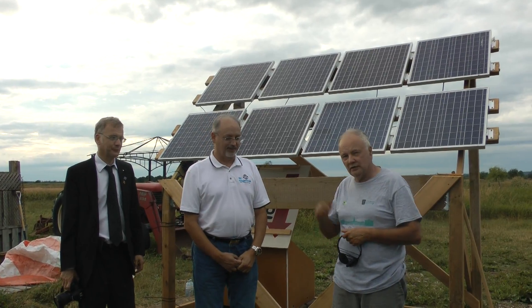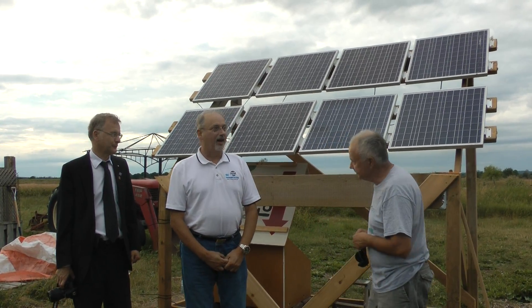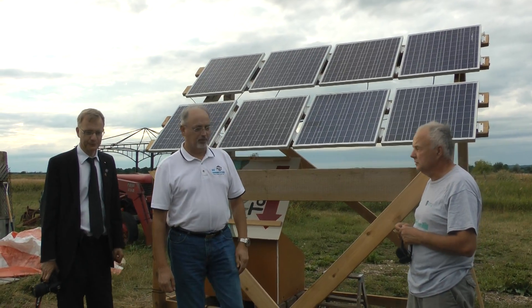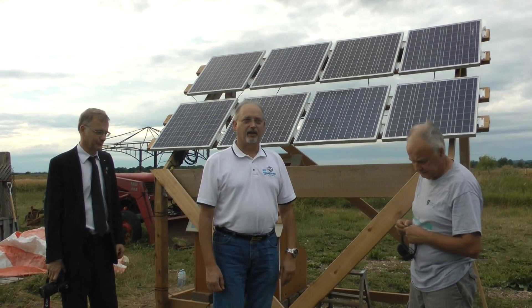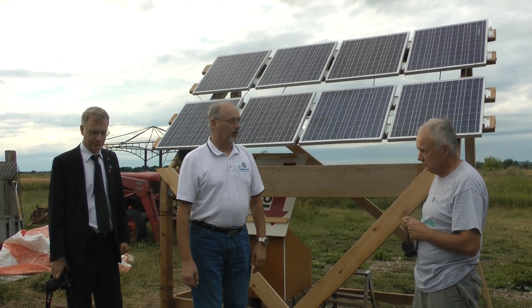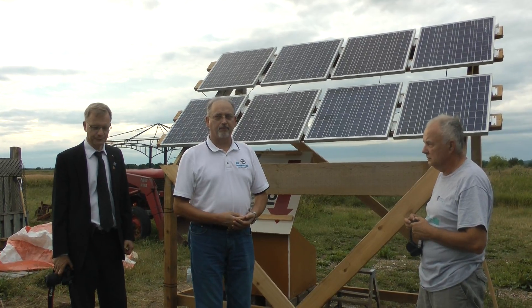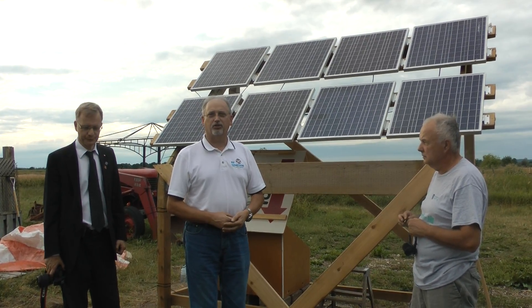Welcome, Butch — talk about the system. We started this program about a year ago, April last year. We had a group of maybe eight UOIT students here, and we ran through what I would call a case study,